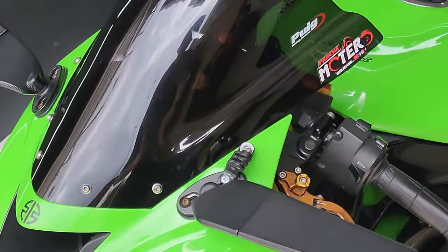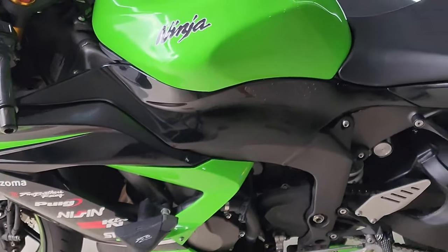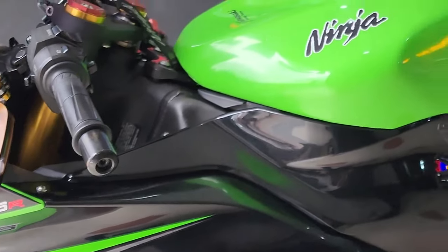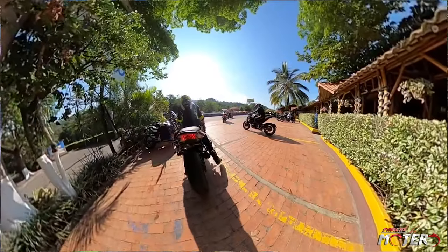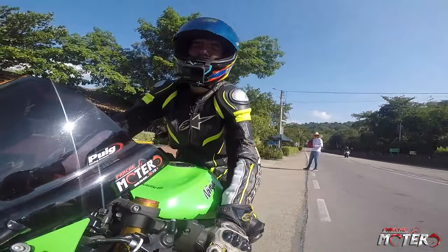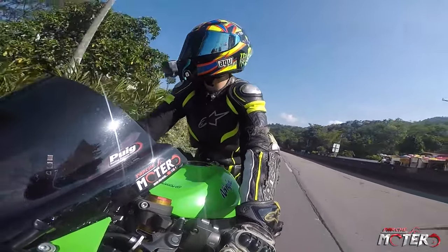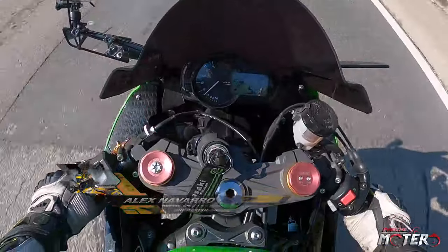This video is brought to you by S.T.A.L.A. Let's go! How are you, friends of Parchemotero? How are you? Good, my friend. This video is initially going to be about a new motorcycle.